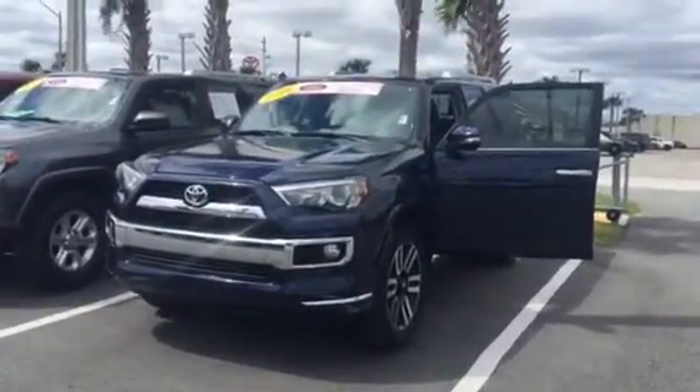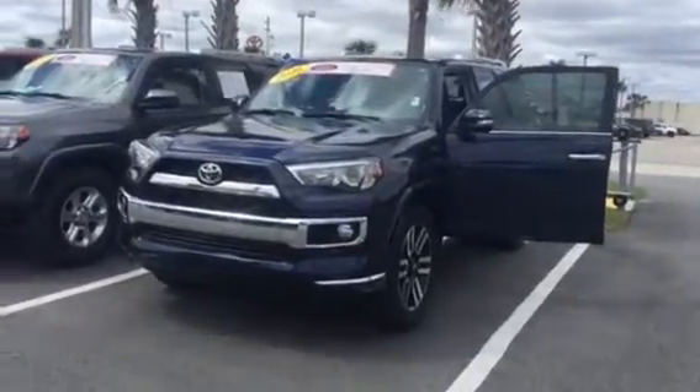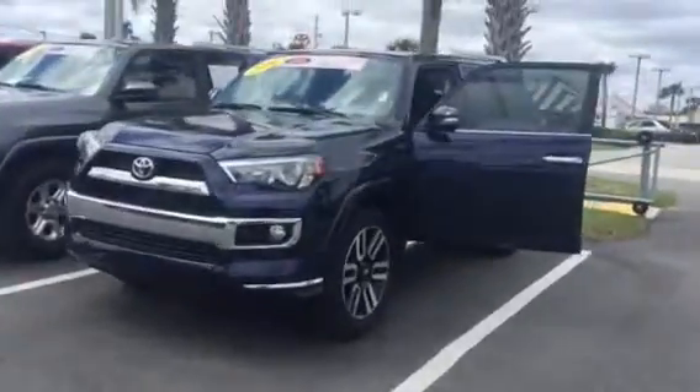This is the 2016 Nautical Blue 4Runner Limited. This vehicle does have the heated and air-conditioned seats — I'll show you inside in a moment. Just want to do a quick walk around and let you get a look at it.